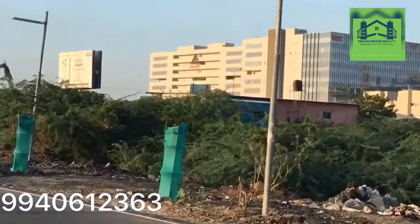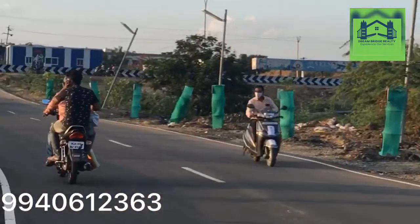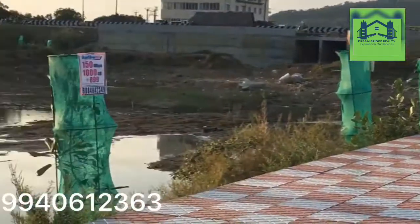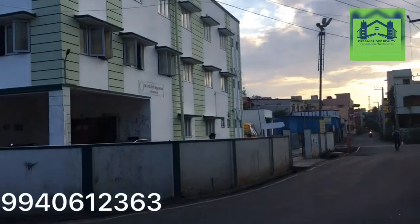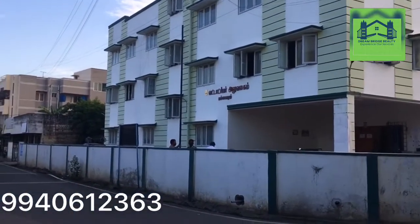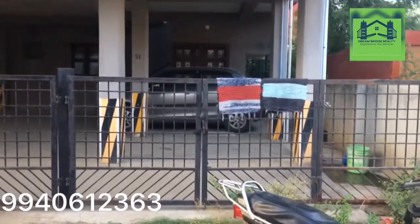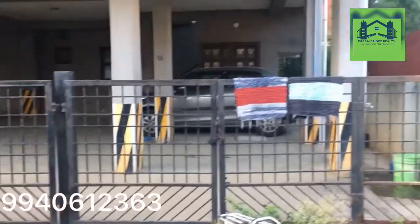Hi everyone, now we are going to see a property which is available for rent in Chromepet. This is located in Pallavaram Thoraipakkam Road, just opposite to Wales College and exactly opposite to the Pallavaram Taluk office. It is called Airy Carry Road, and this is the building you are seeing.